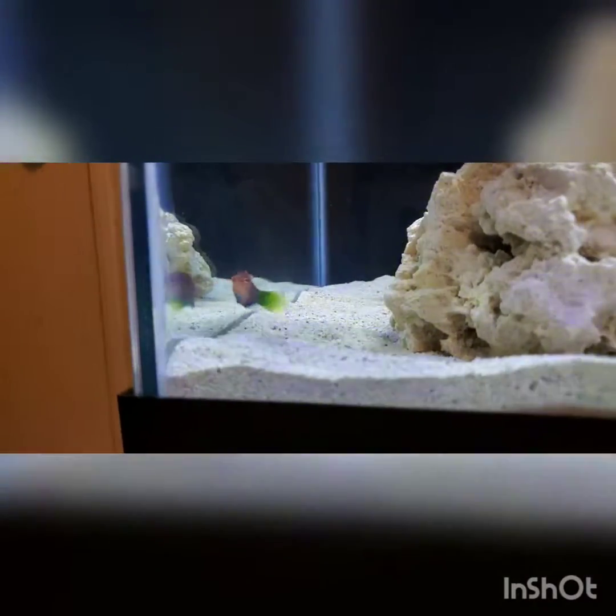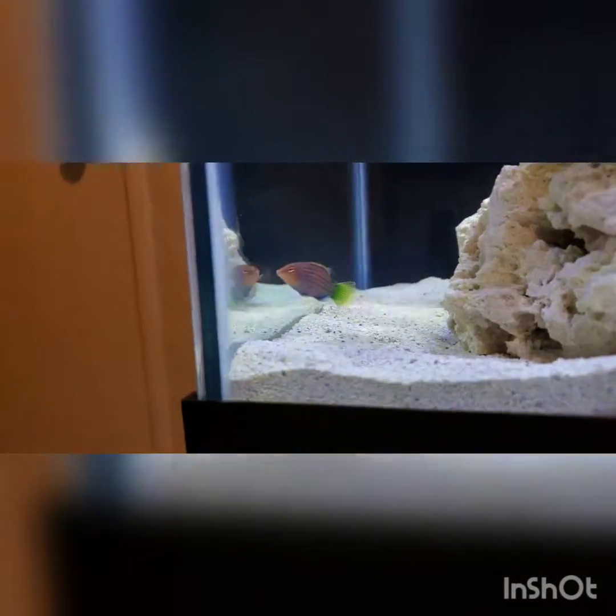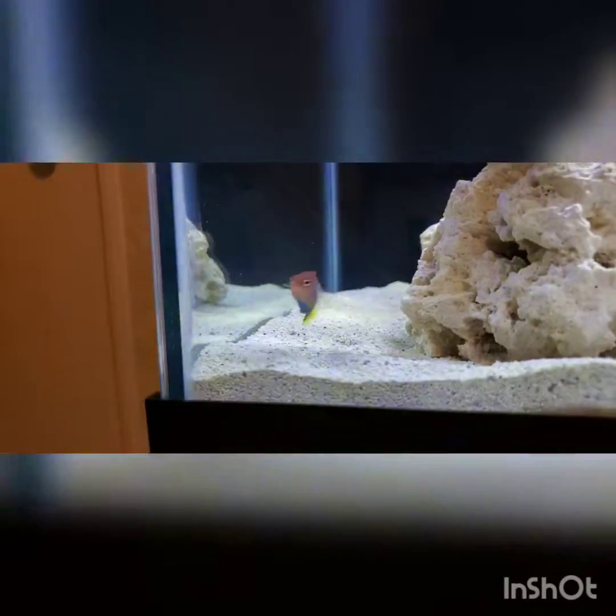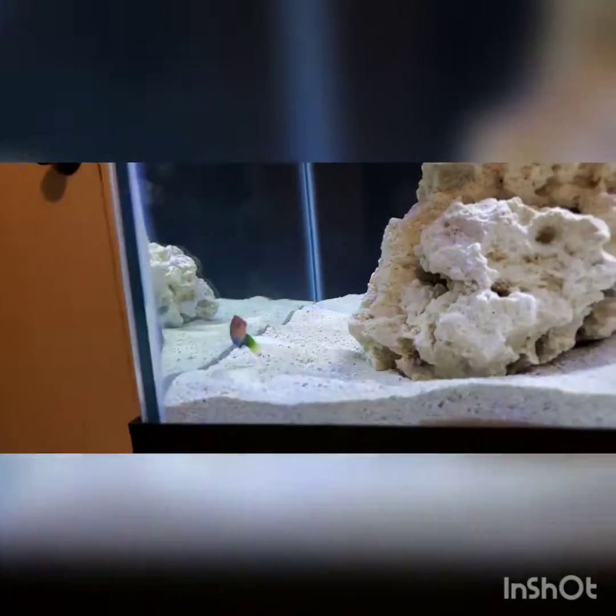It seems like he's just exploring one area — whatever makes him happy. Oh, this is a beautiful fish. It looks like a parrotfish with a smaller mouth.